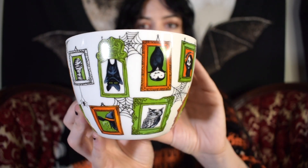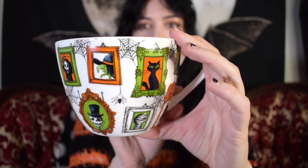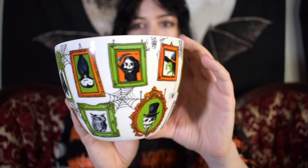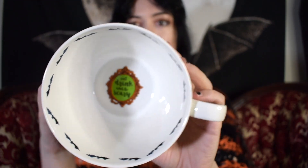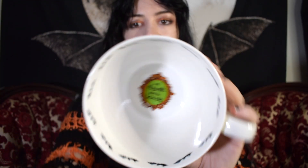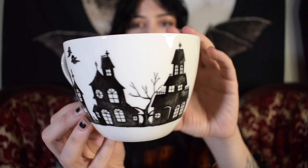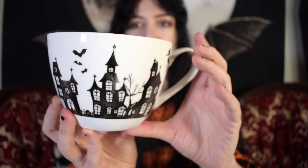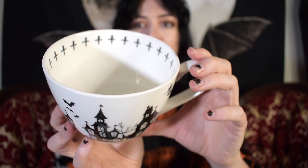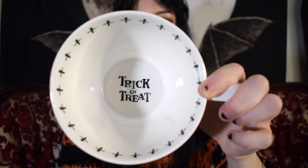Two years ago I found this one — this was probably one of my top two favorites of the Portobello mugs that I have. I love how it has witches, vampires, bats, etc. The rim has bats and the bottom says 'Eat, drink, and be scary.' This is the last Portobello mug I own. It features spooky houses and the inside has crosses. The bottom says 'Trick or treat.' I got this one in 2017.